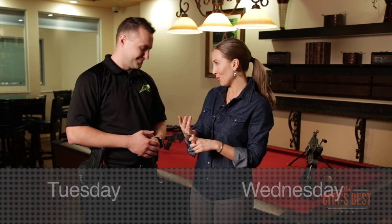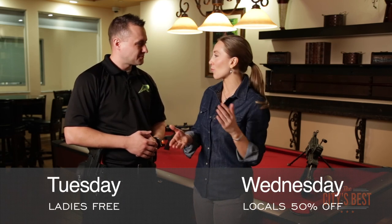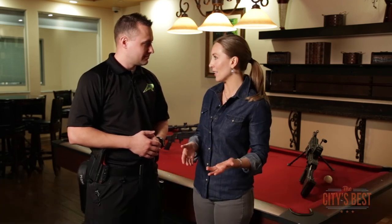You guys offer specials for the ladies on Tuesdays, right? That's right — it's free range day for the ladies. On Wednesdays, you're really good about taking care of the locals, offering 50% off, which is excellent.